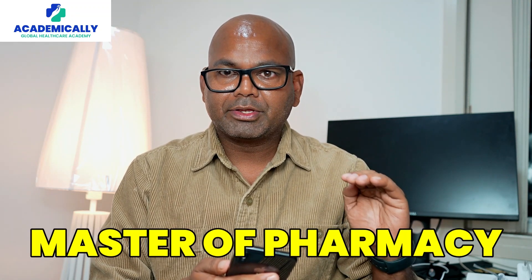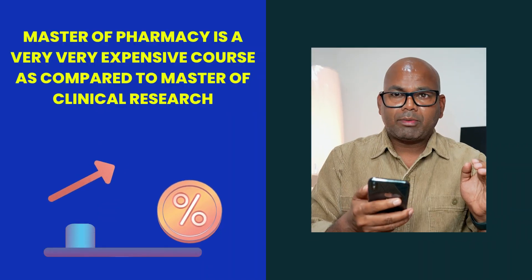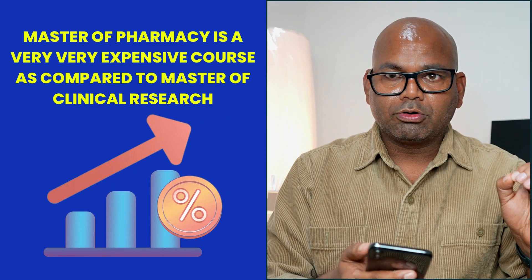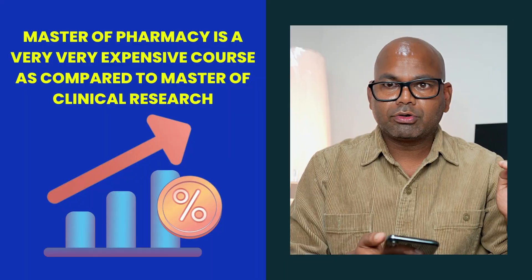In the case of master of clinical research, it is very difficult to get a PR visa and a job as well. So I recommend going for pharmacy instead of clinical research. However, master of pharmacy is a very expensive course compared to master of clinical research — it is one of the high-cost courses.